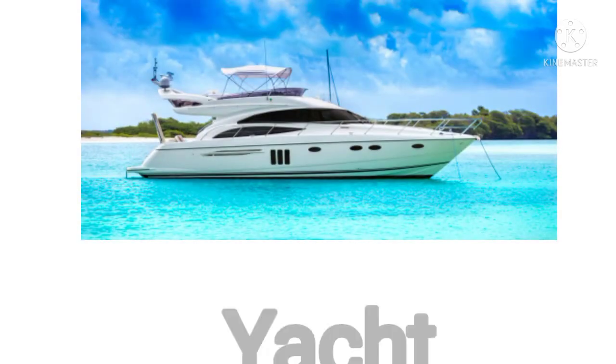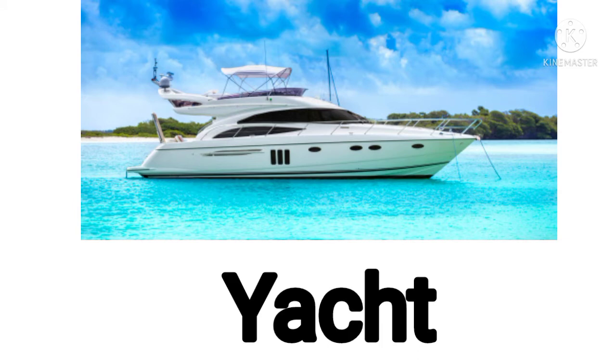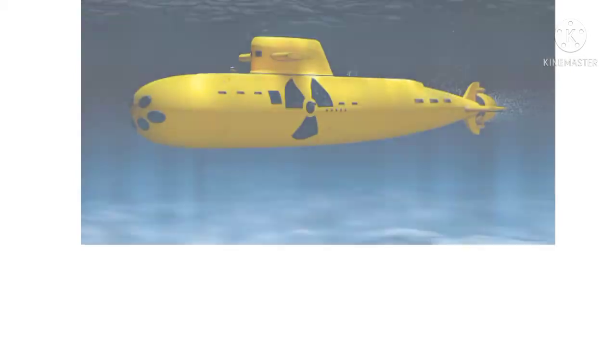Now next one. This is a yacht. Now it's your turn. What is this? This is a yacht. Yes. Good. Very good.